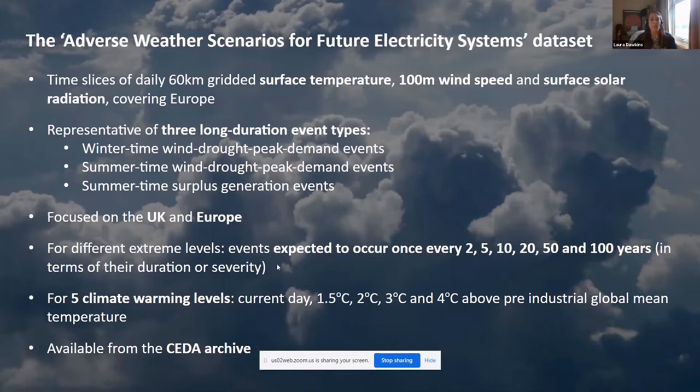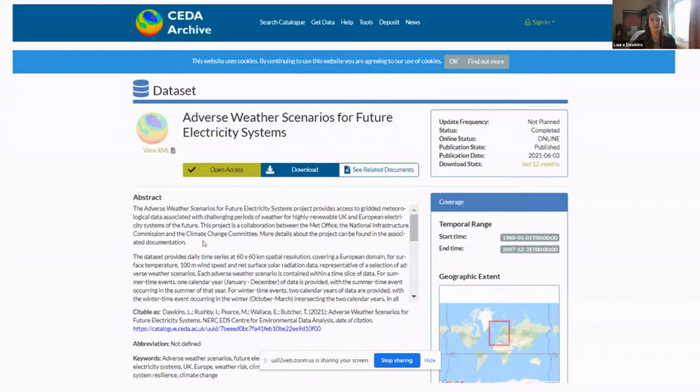There are events that focus on UK only and on Europe as a whole, and events related to different extreme levels — occurring once every two, five, ten, twenty, fifty, and one hundred years. The dataset represents different climate warming levels and is available to download on the CDAR archive. Here's a screenshot of the dataset on the CDAR archive, and I welcome anyone to take a look and give feedback.